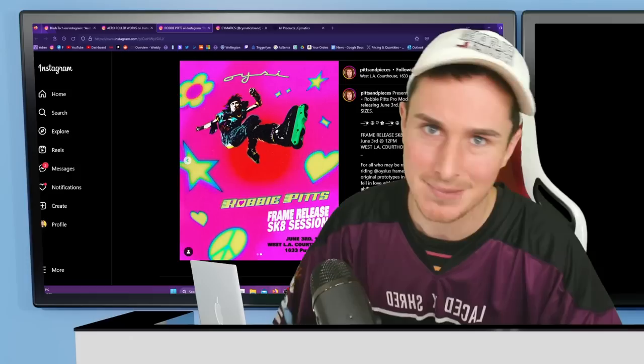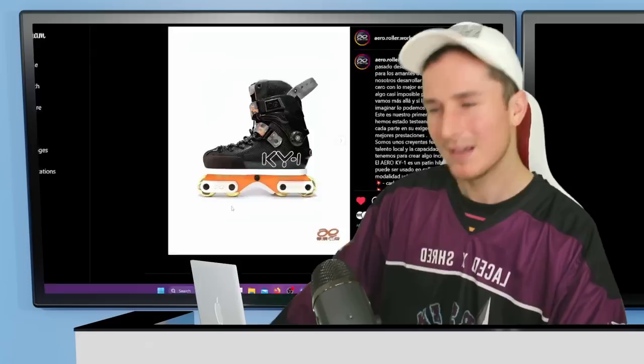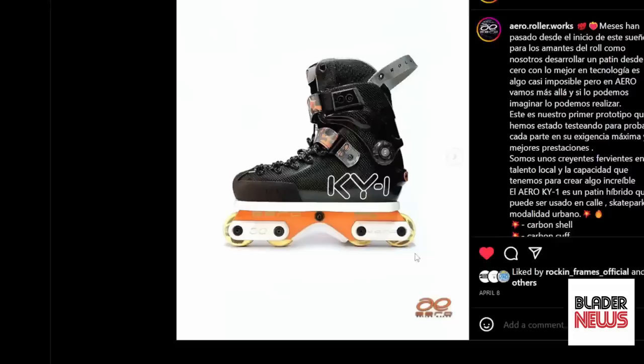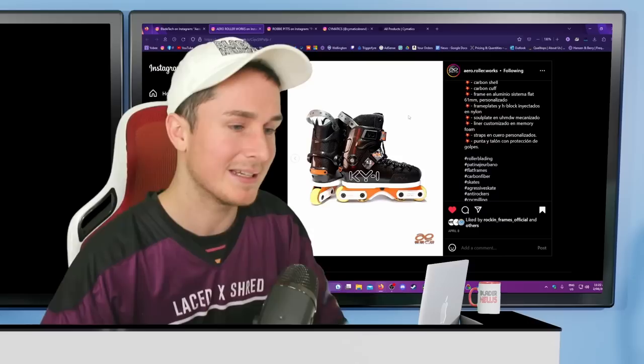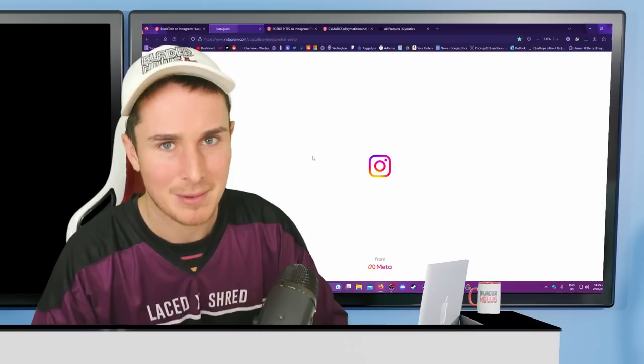The final thing I want to talk about is another brand new skate — how many new skate companies can there possibly be? Here's one by Aero Roller Works called the KY1. It's a fully carbon skate with a carbon cuff — I've only seen Icon do that. It has quite an interesting frame with sliders and a changeable H-block that goes extremely low, with a lot of wheel bite protection. The post-COVID market is absolutely flooded right now and it'll be interesting to see who's still around in five years. But these look unique and interesting — I like the straps.